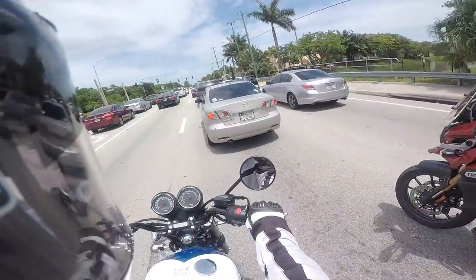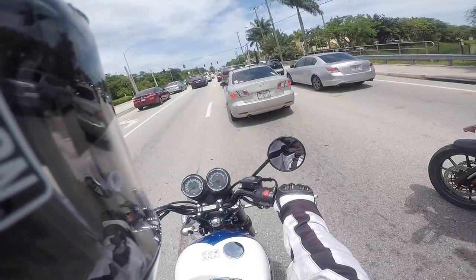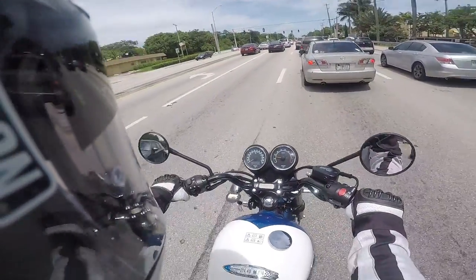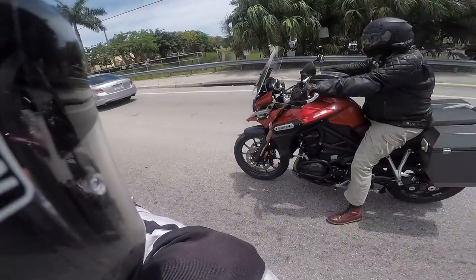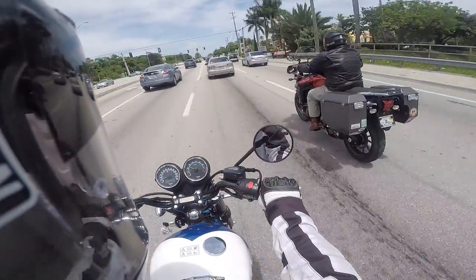For dirt riding, I found that letting 10 pounds of air out of the tires front and back makes a big difference — not the best, but it helps. Knobby tires would really be the best, but I do so much street riding I'm not sure I want to dedicate to knobbies yet.